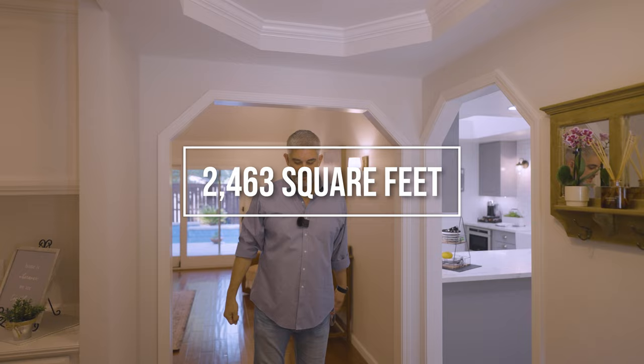Love the light fixtures, love the crown molding up here, love the color choices. The wood flooring — or the laminate — is really nice. This is laminate and it's really really nice.